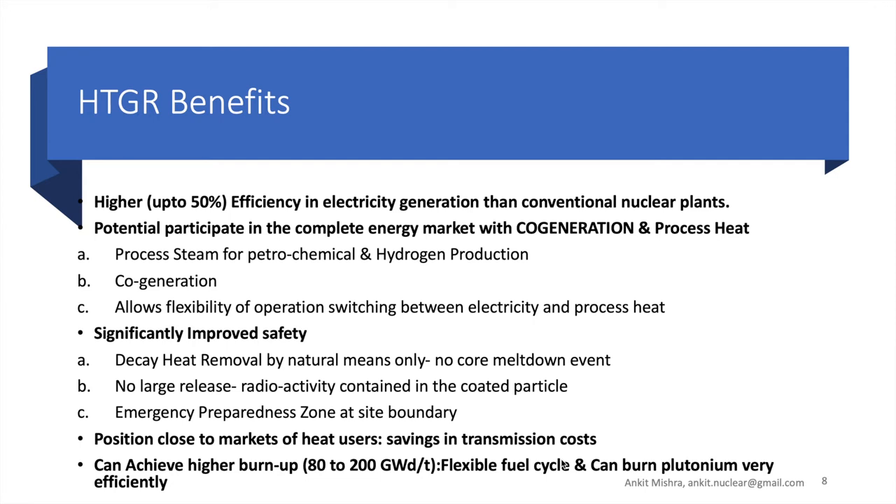This is known as cogeneration. The system also features significant improvement in safety and allows less stringent emergency preparedness. Decay heat removal can be done by natural means as there is no possibility of core meltdown. Radioactivity is contained within the coated particles, and the emergency preparedness zone can now be at the site boundary. The system can achieve a higher burnup of about 80 to 200 gigawatt days per ton of heavy metal, with flexibility in the fuel cycle — and it can burn plutonium very efficiently.